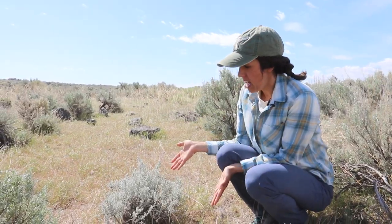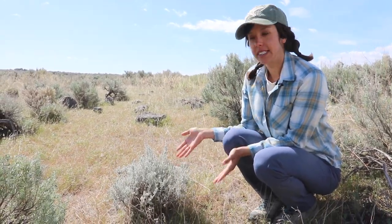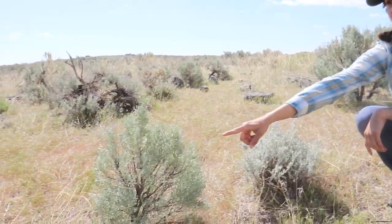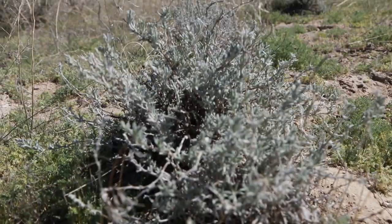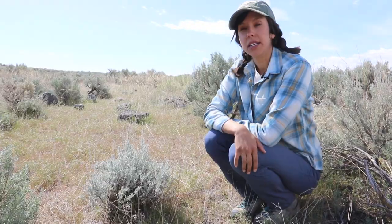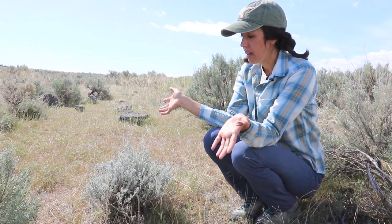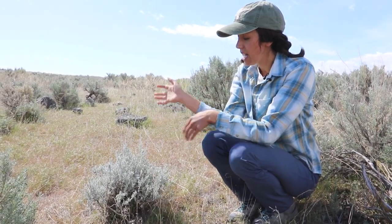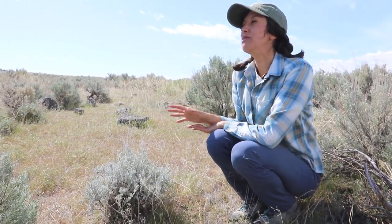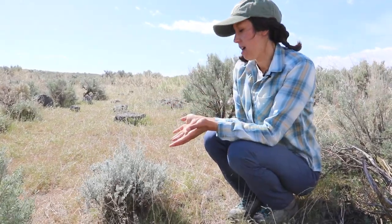This is a winter fat, and you can see that it looks totally different than a sagebrush. It got its name because about 100 years ago, when there were a lot of sheep ranchers out in the NCA, they would put their sheep out on the NCA for their winter range and the sheep would eat all of the winter fat and fatten up during the winter. So that's how it got its common name.